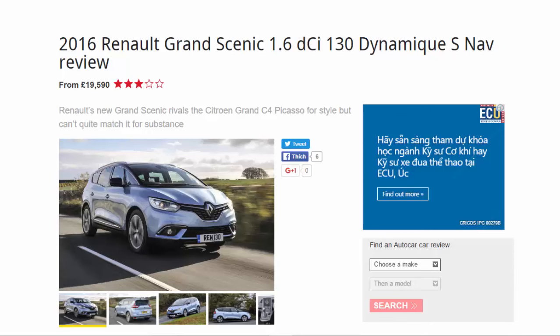2016 Renault Grand Scenic 1.6 dCi 130 Dynamic S Nav review, from £19,590. Six out of ten. Renault's new Grand Scenic rivals the Citroën Grand C4 Picasso for style but can't quite match it for substance.